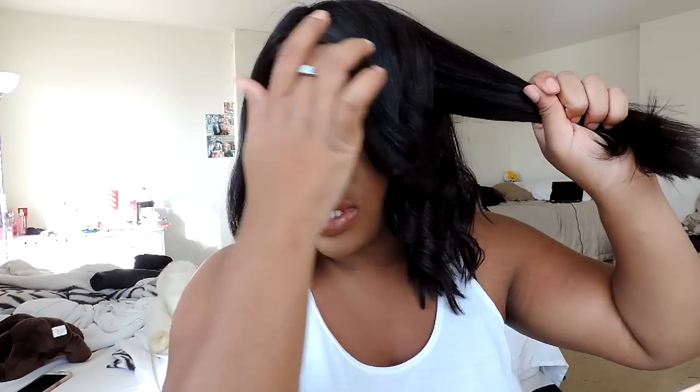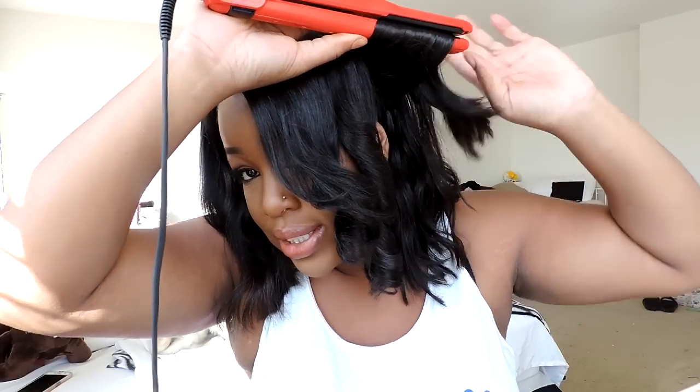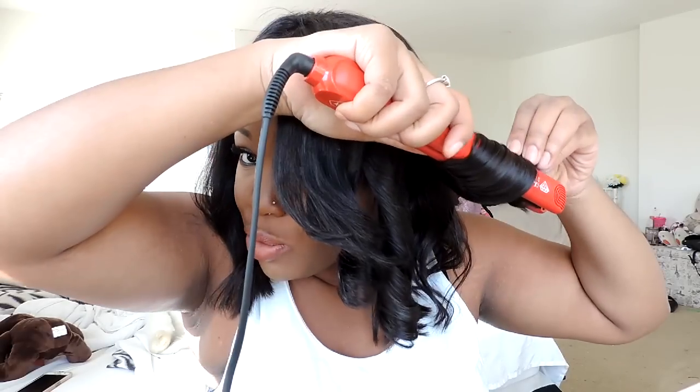I went to Miami a couple of weeks ago and I didn't bring two wigs — I brought one wig, and it was this one, and it did me so much justice. It was so hot and humid there, yes, but I enjoyed my time. I was happy that I had this short hair instead of any of my long wigs.